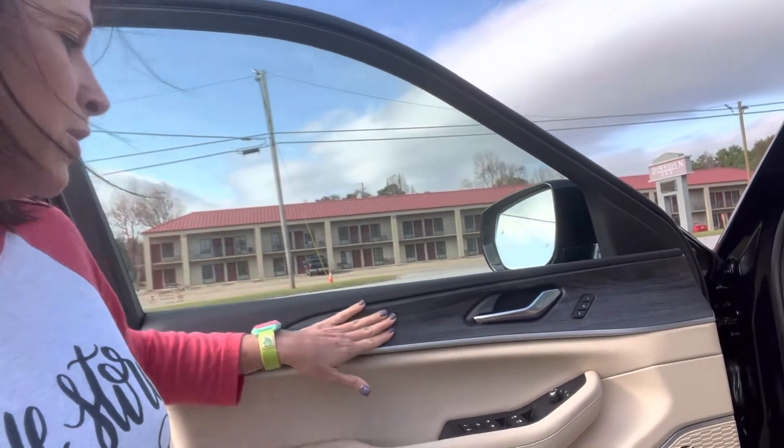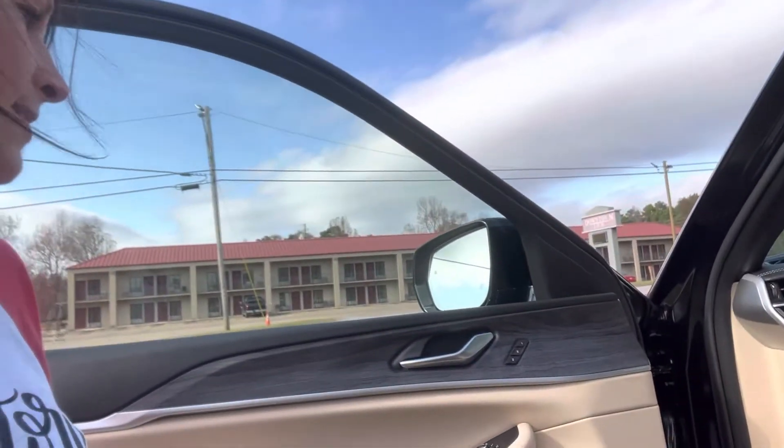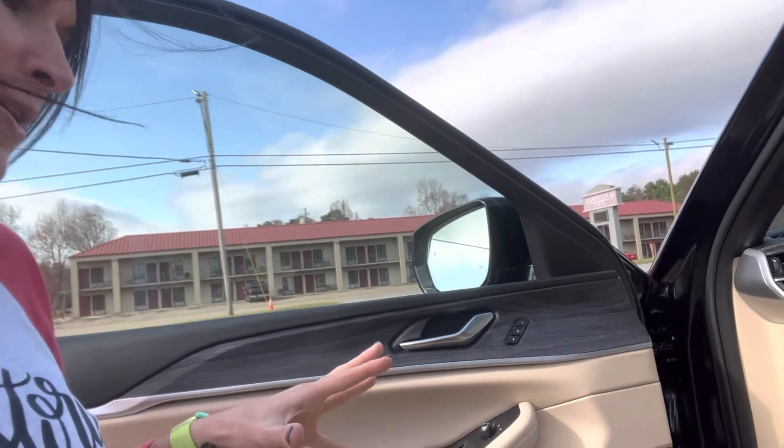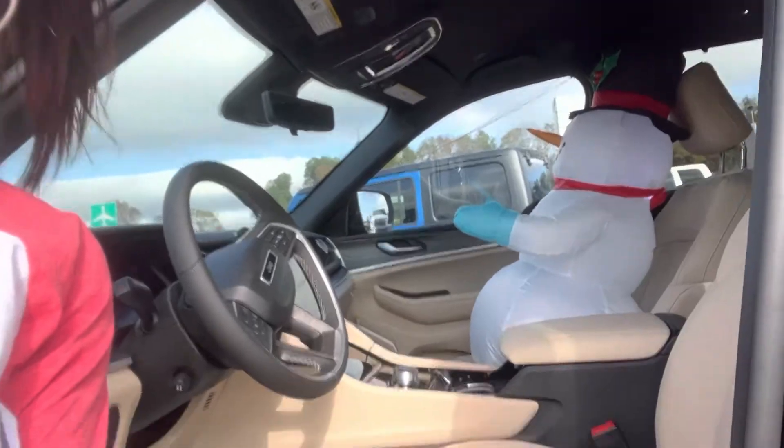Really nice wood grain trim — I love the contrast of the dark against the light colors. Memory settings, and your seats are going to be heated and cooled.